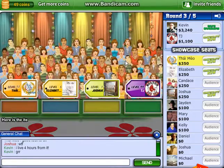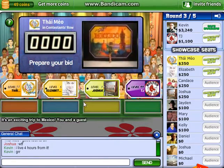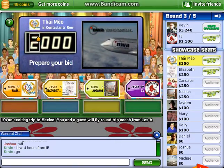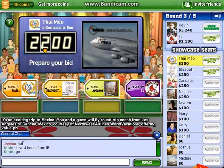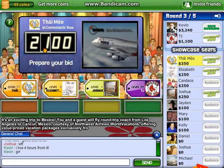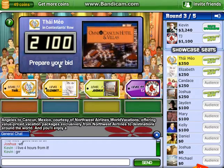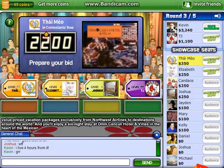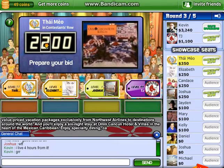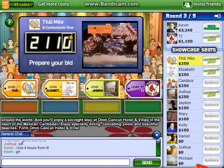Here is the item up for bids. It's an exciting trip to Mexico! You and a guest will fly round-trip coach from Los Angeles to Cancun, Mexico, courtesy of Northwest Airlines World Vacations, offering value-priced vacation packages exclusively from Northwest Airlines to destinations around the world. You'll enjoy a six-night stay at Omni Cancun Hotel and Villas in the heart of the Mexican Caribbean. Enjoy specialty dining, cascading pools, and beautiful beaches from Omni Cancun Hotel and Villas.